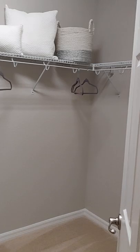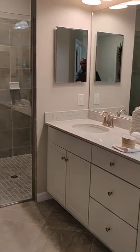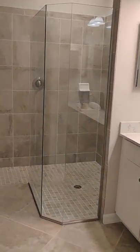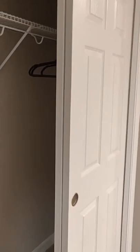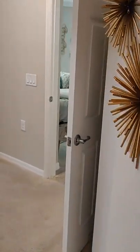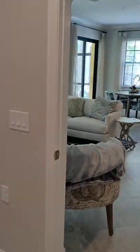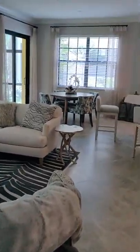Pretty much the same layout as the upstairs. In the master bath you have two sinks, a nice walk-in shower, his closet, and a toilet room. There's the door going back out to the great room — you really have a private space over here in the master.